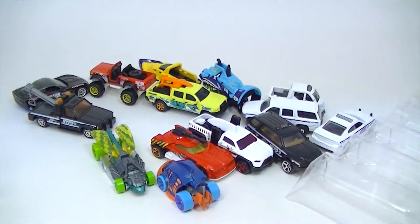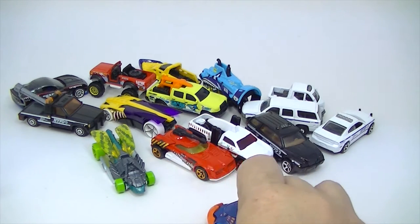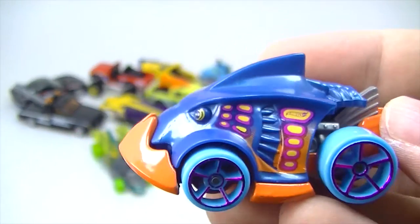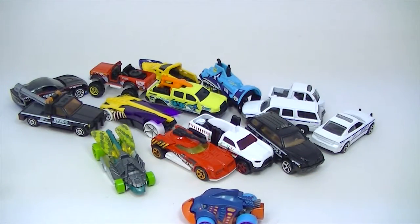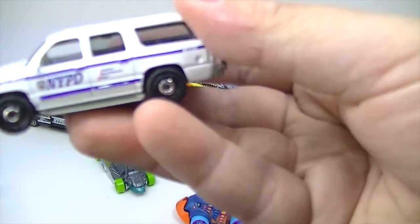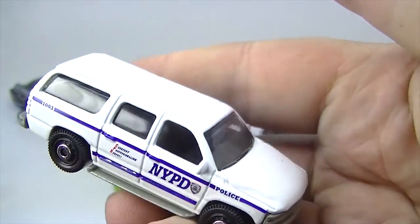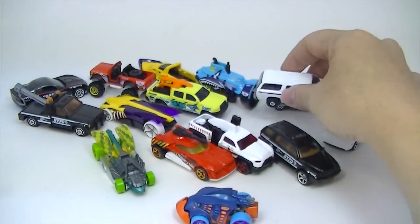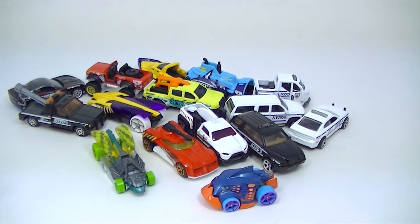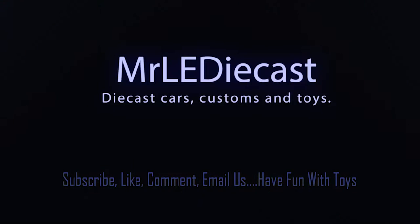So that is going to do it for this mostly Five Pack Friday. I think my favorites of these — Piranha Terror is going to be my favorite. But I do like this white Suburban for some reason; I'm attracted to that one. So I'll give you one for the adults and one for the kids. Thanks for watching everybody, and I will see you in the next one. Bye-bye.